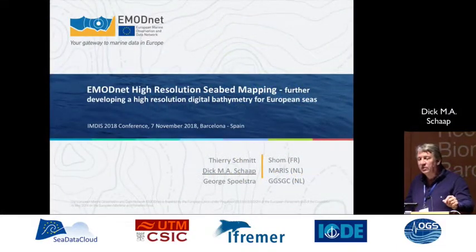I want to give you a presentation about another one of the thematics in EMODnet, and it's about bathymetry — making the best digital bathymetry for Europe. That's a project I'm here on behalf of Thierry Smeet from SHOM and Schoes Poolstein, but also on behalf of the whole consortium, because we now have 41 partners from Hydrographic Services and also from Marine Research Institutes.